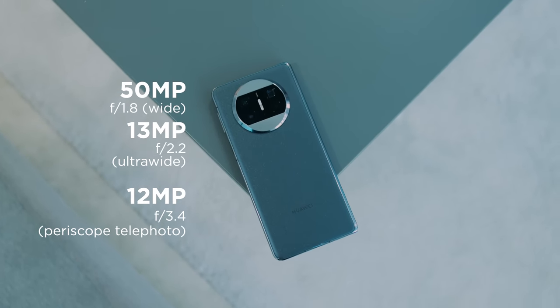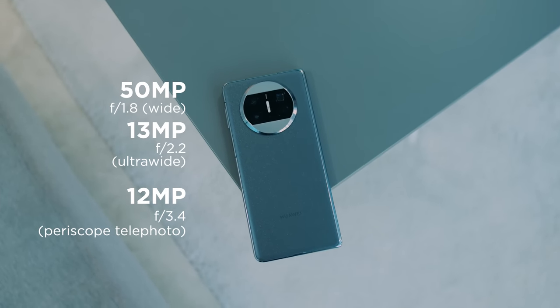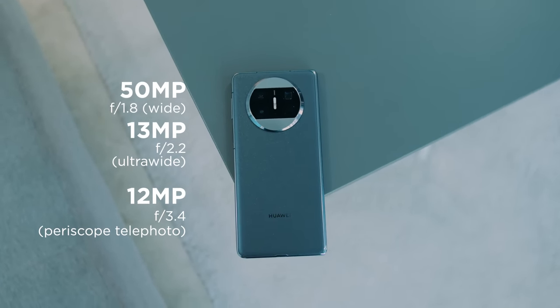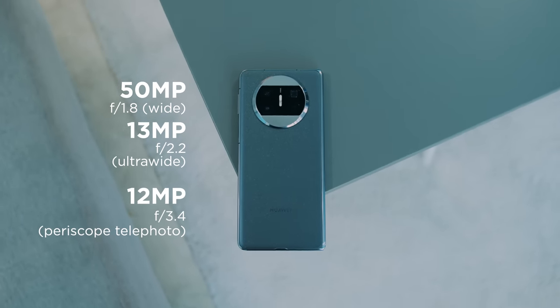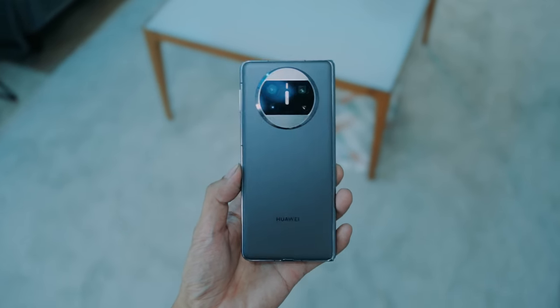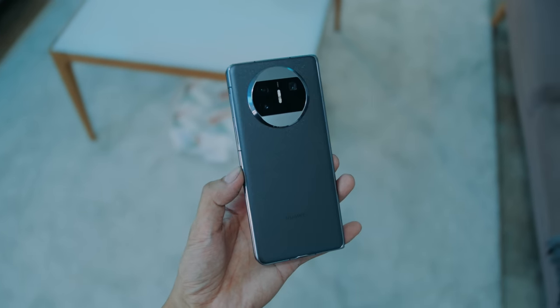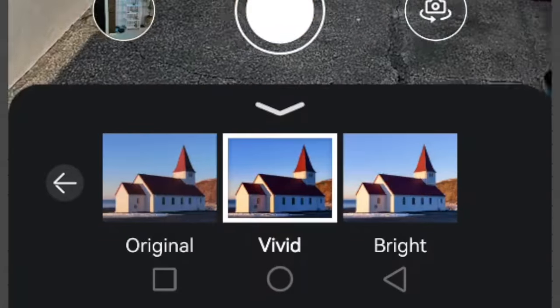The Huawei Mate X3 packs a 50MP ultra-pixel ultra-vision main camera with an aperture of f/1.8, a 13MP ultra-wide-angle camera with an aperture of f/2.2, and a 12MP periscopic telephoto camera with an aperture of f/3.4 that can do 5x optical zoom. Huawei managed to include the telephoto despite the 5.3mm thin body due to that extended camera module that protrudes from the back, so there is plenty of room for stacked lenses in there. When Huawei and Leica ended their partnership, Huawei eventually developed its own in-house version called X-Mage. In the native camera app, you can choose between three X-Mage picture profiles: original, vivid, and bright.